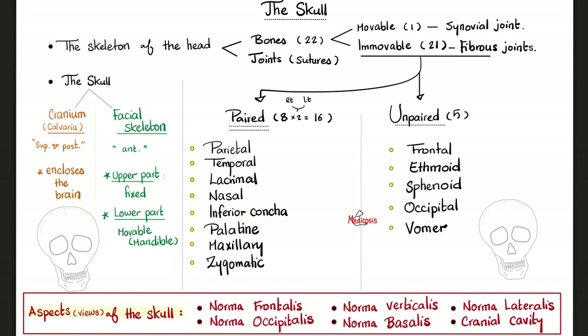The skull can be divided into the cranium, which surrounds your brain, and the facial skeleton. The cranium is the superior and posterior part of the skull, while the facial skeleton is the anterior part. The upper part of the facial skeleton is immobile, but the lower part is movable.